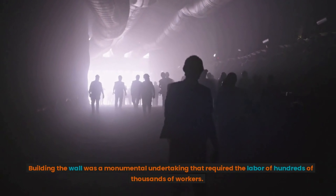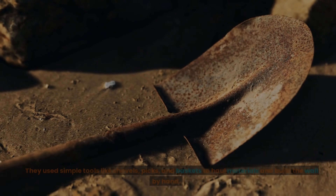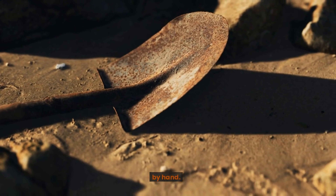Building the wall was a monumental undertaking that required the labor of hundreds of thousands of workers. They used simple tools like shovels, picks, and baskets to haul materials and build the wall by hand.